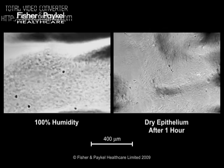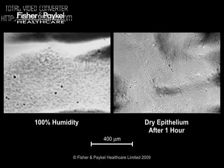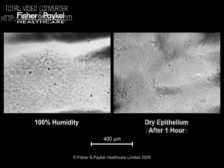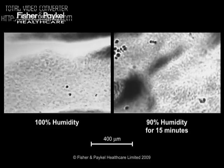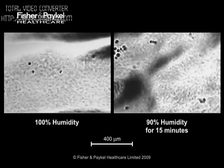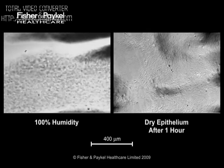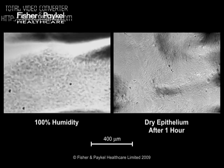After only an hour at the lower humidity, the mucus layer at the right has completely dried out. Remember, the right trachea has been exposed to 90% humidity for only 15 minutes, and then after an hour it has dried out completely. Any debris will remain stuck on the trachea and may lead to infection.